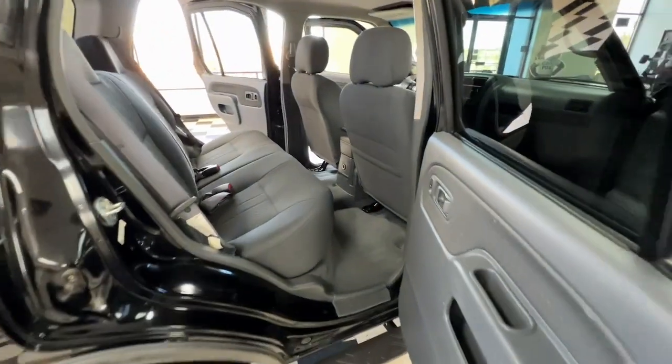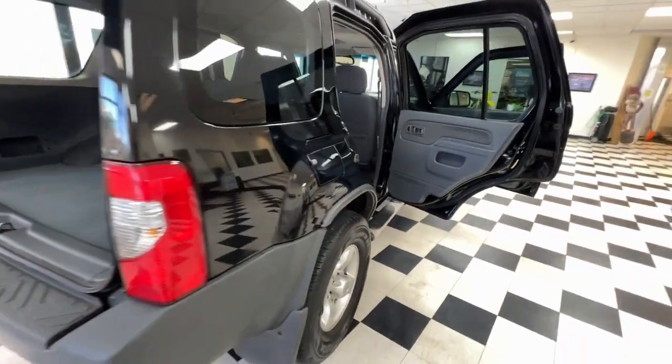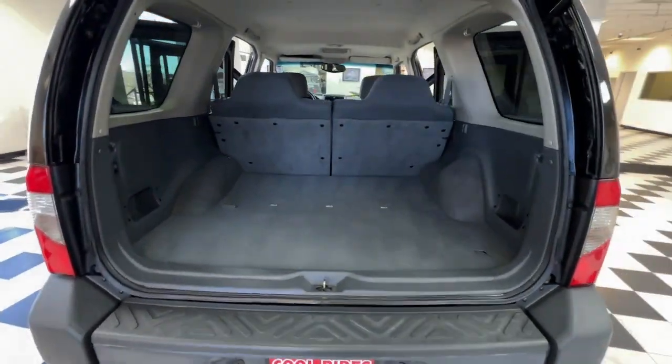Feel excited about the adventure in this highly capable Xterra. Treat yourself to a test drive today. Our staff will toss you the keys and give you an outstanding customer experience.